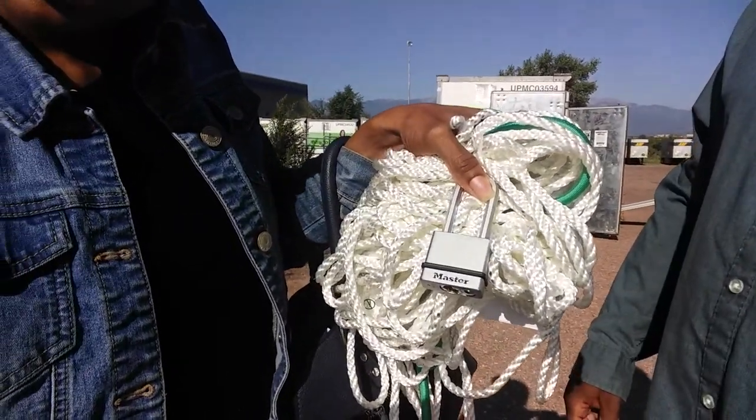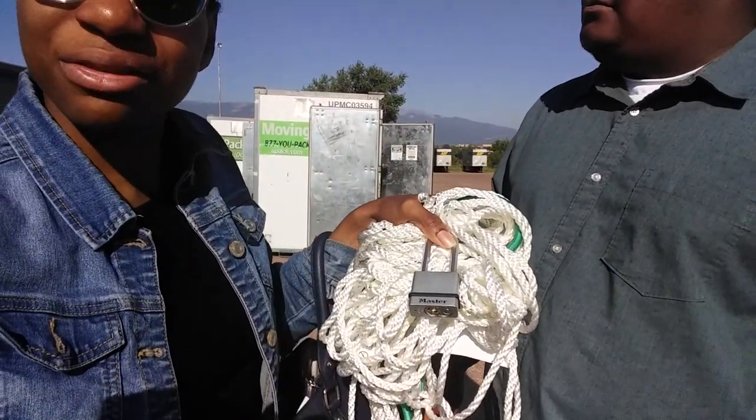We used this lock from Home Depot to secure the U-Pack. Although it's kind of tiny and doesn't look super safe, it protected our stuff. These storage facilities are very secluded. Honestly, I wasn't super concerned — everything of high value, like paperwork, we packed and took in our car. We only put the big stuff in the U-Pack.